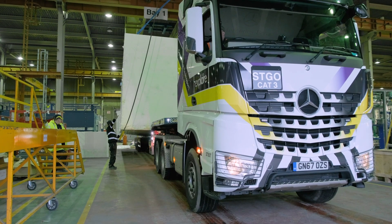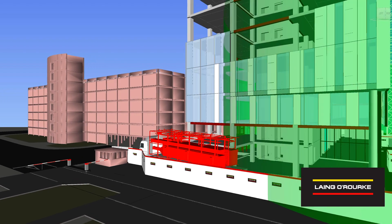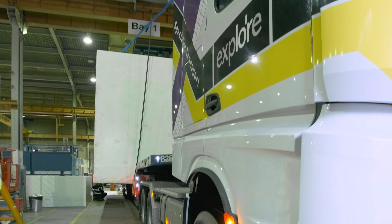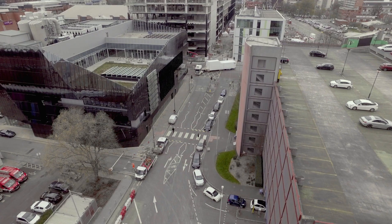Once we were sure in terms of logistics and transport, spatial planning and spatial constraints on site in terms of lift, we then put it into manufacture 16 weeks before the product was due for installation. So it's a just-in-time delivery — it's a just-sequenced event.